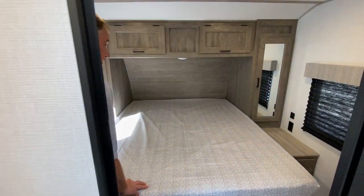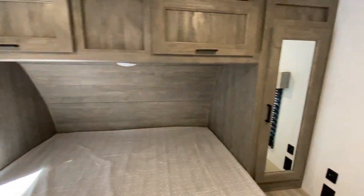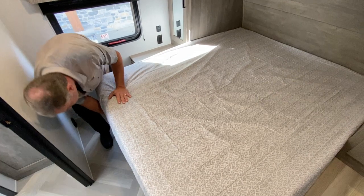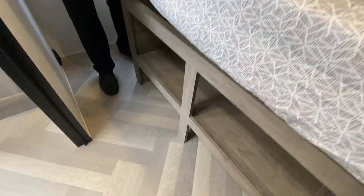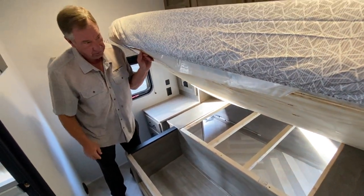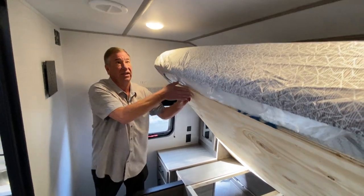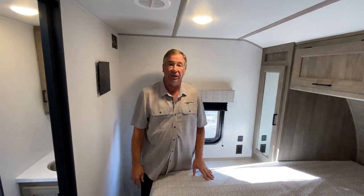We have our queen bed forward here with lots of storage all the way around. USB ports on both sides, and an area where you can put shoes and things underneath. Note the plywood — no structural wood — which is a very good thing to have. Come on down to see us at Best Choice Trailers and RVs in Irwin, PA. Bye!